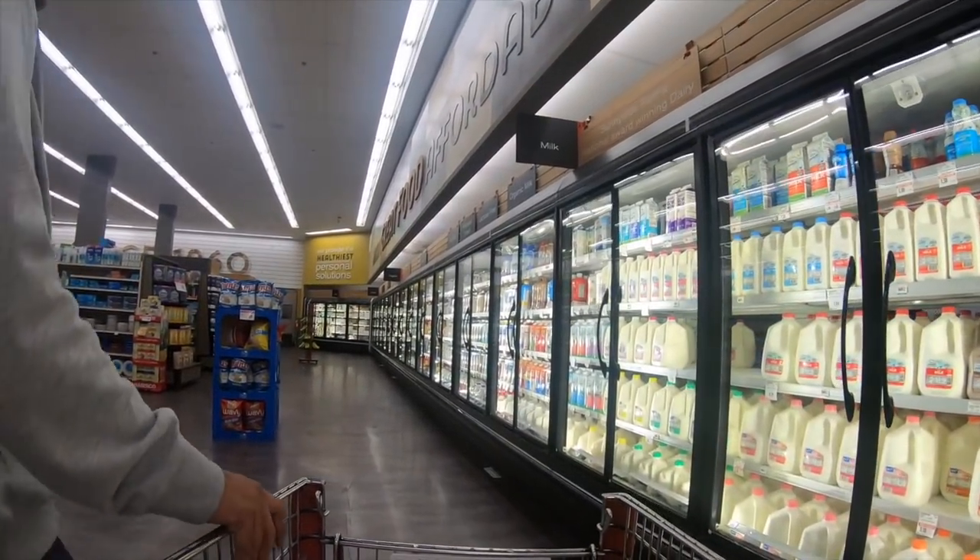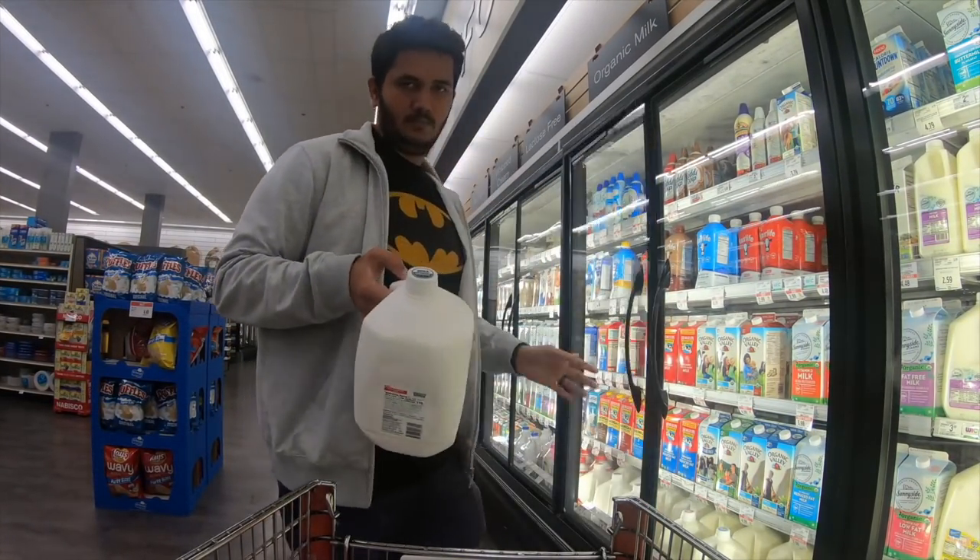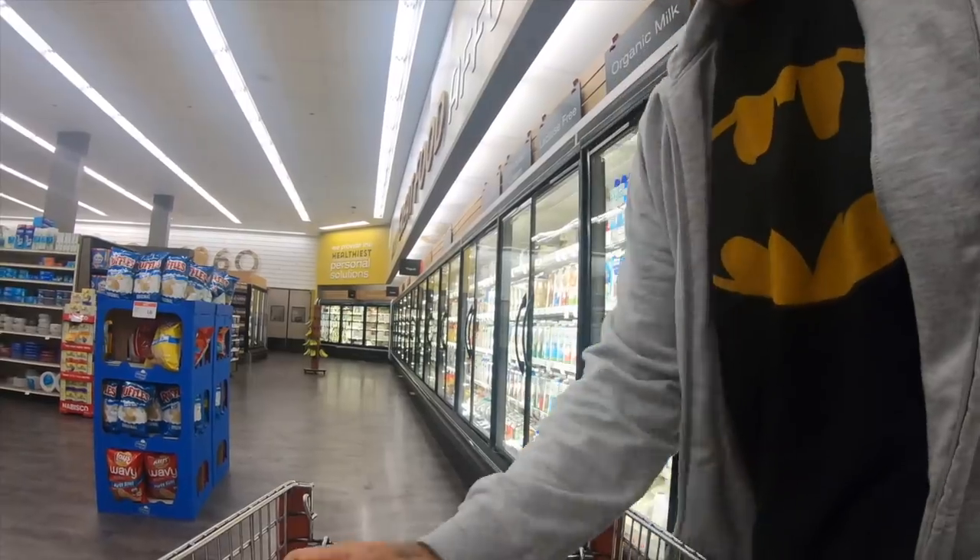These are all the milk options — there are many choices again. I usually go for the organic one and I take one gallon, which lasts at least two to three weeks.